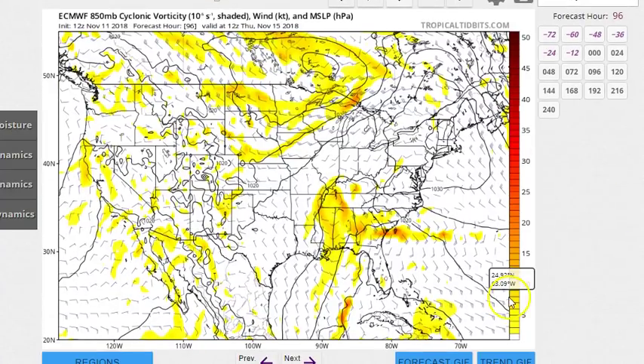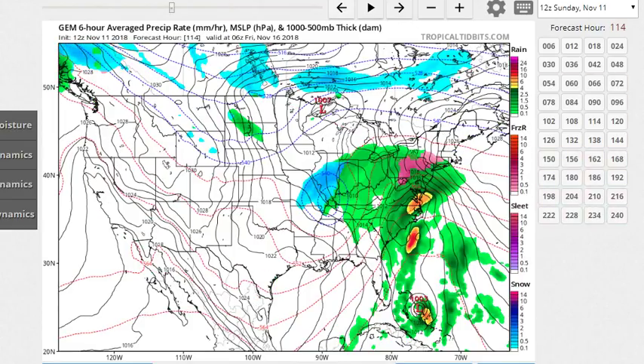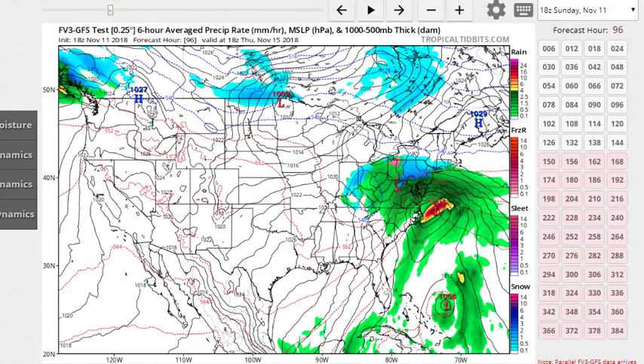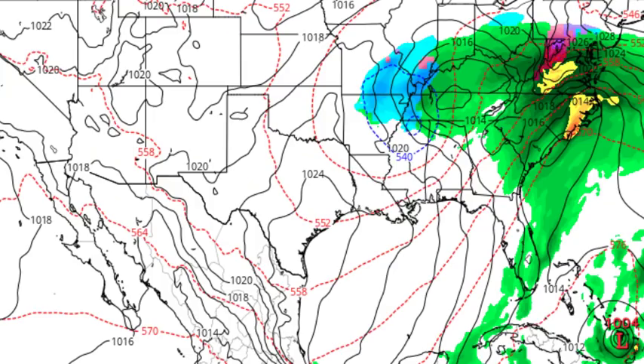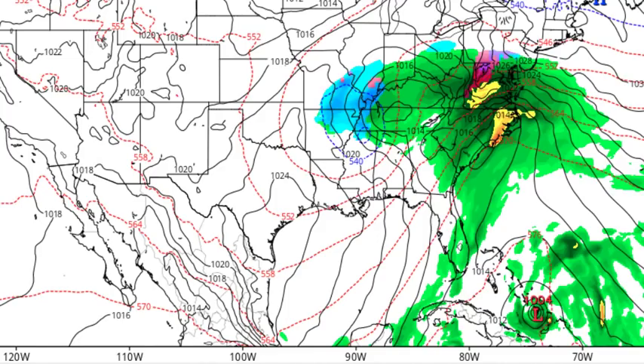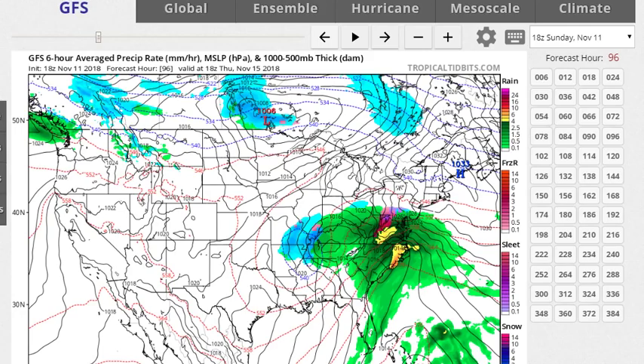Nobody needs to panic because so far the Euro is saying it's not going to be much. The NAM GEM is saying it's going to be a whole lot of rain but not a hurricane. The GEM is saying it's going to be some rain but not a hurricane. Icon is saying it's just going to be a chunk of rain. Multiple models agree it's just going to be a storm — but we've got to watch it. Notice how it always gets picked up by the tail.